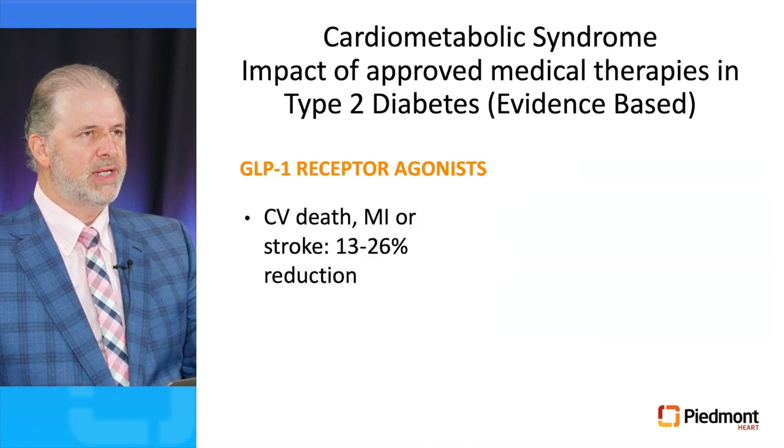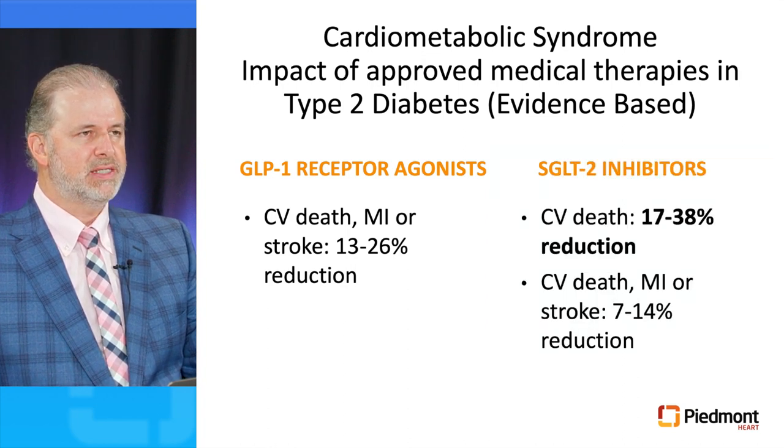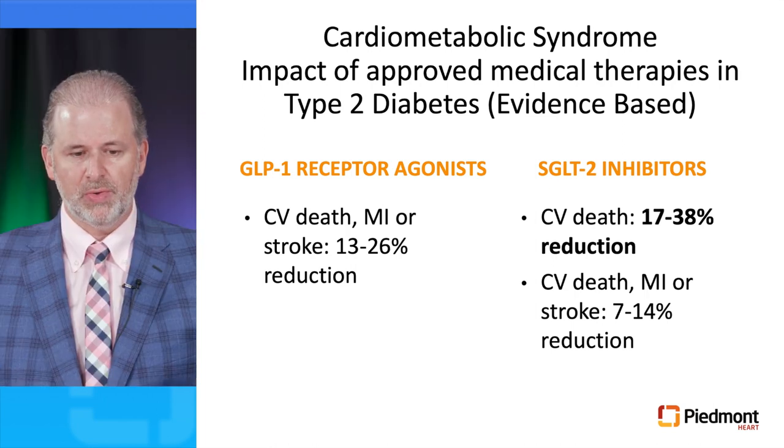Now we have two new classes of drugs that have shown an improvement in cardiovascular morbidity and mortality. The glucagon-like peptide-1 receptor agonists, which clinical trials have demonstrated a 13 to 26% reduction in cardiovascular death, MI, or stroke. And the SGLT-2 inhibitors, which have resulted in a 17 to 38% reduction in cardiovascular death, and a 7 to 14% reduction in cardiovascular death, MI, or stroke.